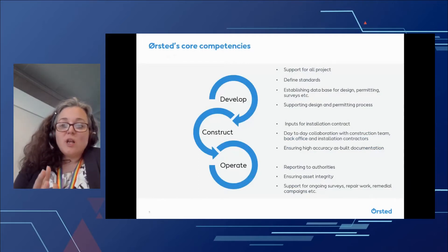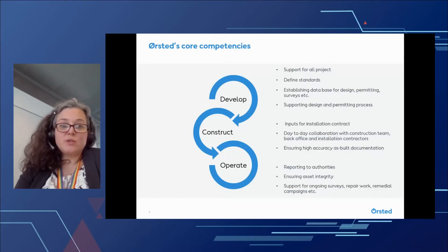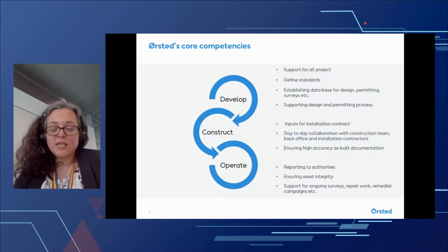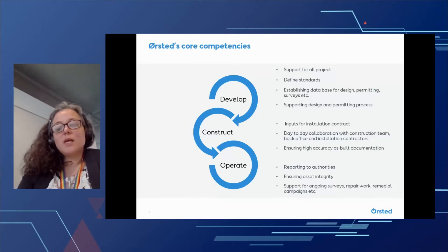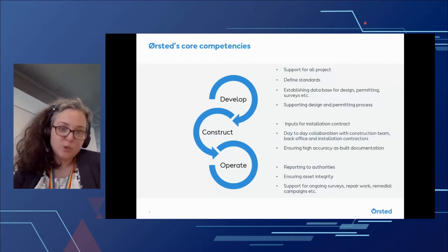As it differs a lot from many of our competitors, we both develop, construct and operate offshore wind farms. And my team, the offshore wind GIS team, supports throughout the lifetime of a wind farm, which means we have this cradle-to-grave view on data and development. We actually start out before development in the really early pre-development phases, where we help assess new markets and project opportunities. We support with feasibility studies and due diligence and really help support good business decisions on which projects to go for.